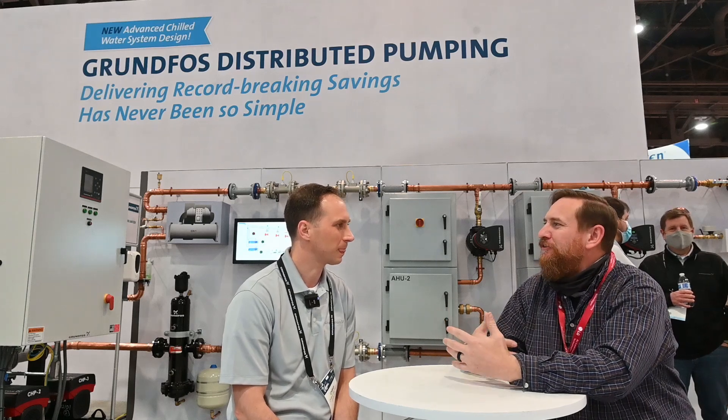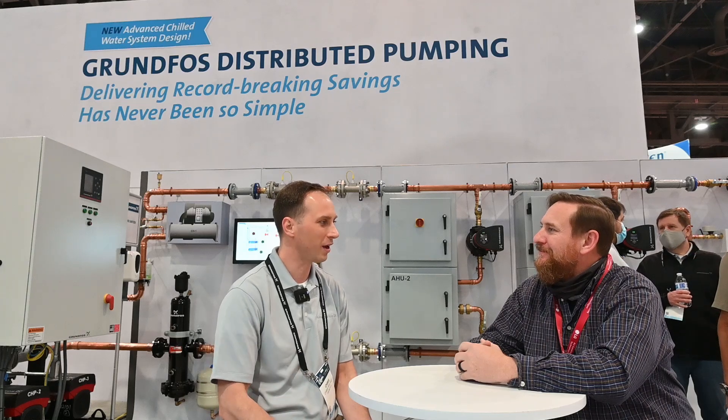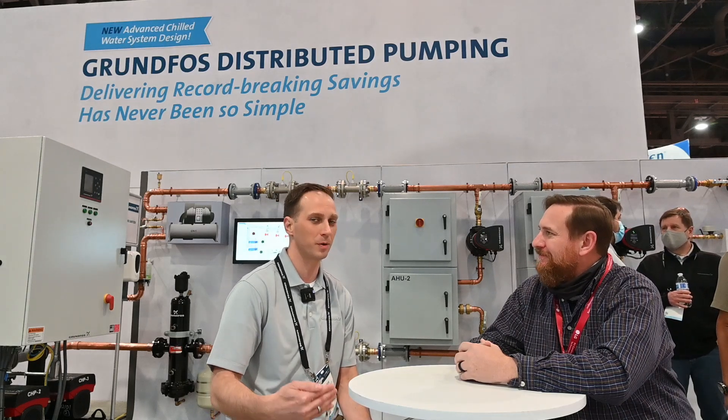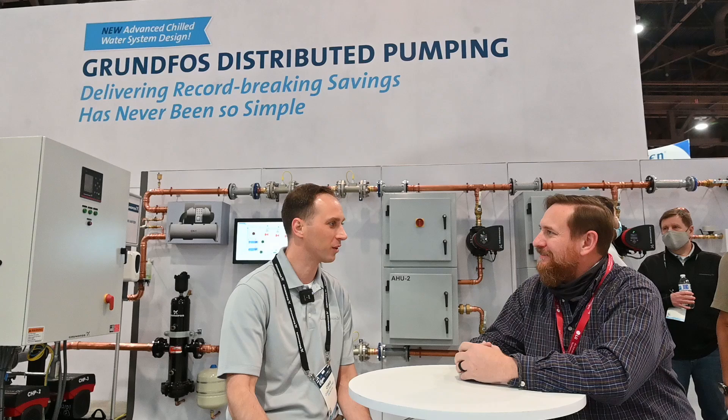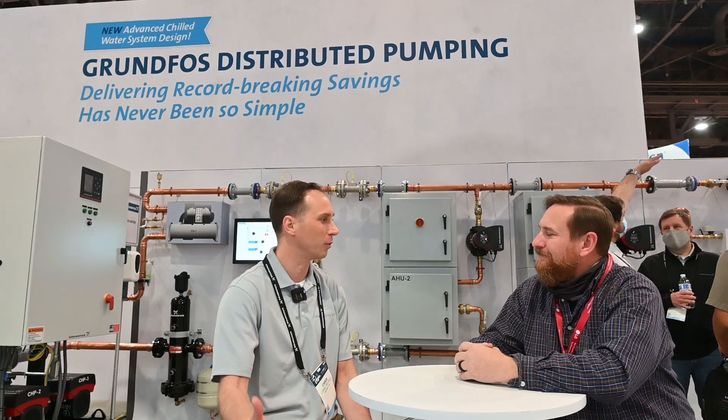Now what does pumps have to do with HVAC? So every HVAC system needs somehow to move water. We have to get water from point A to point B, whether it's from a chiller, from a boiler to air handlers. We have to distribute that through the building. And the pumps, all they do is they put energy into that water and move it from point A to point B.